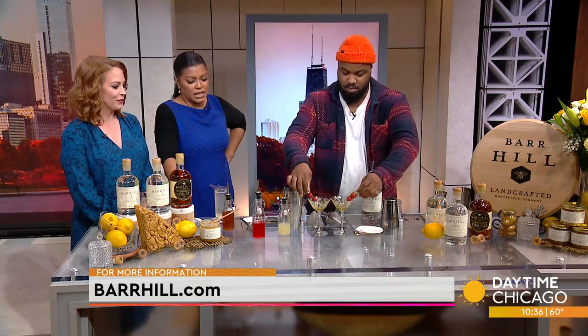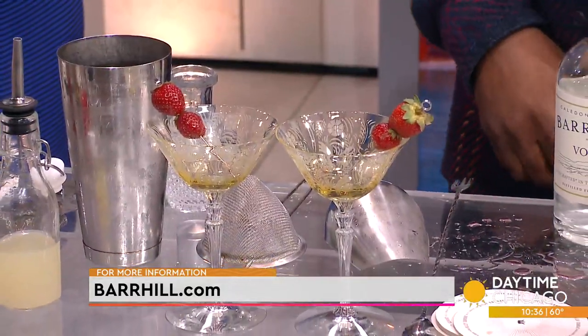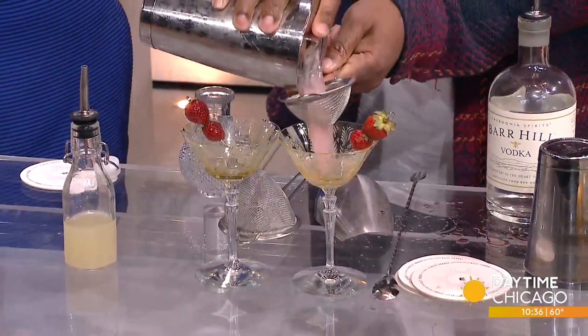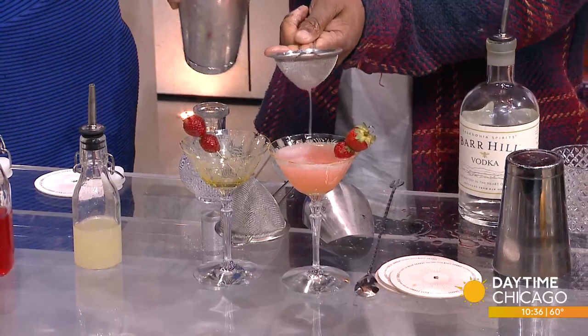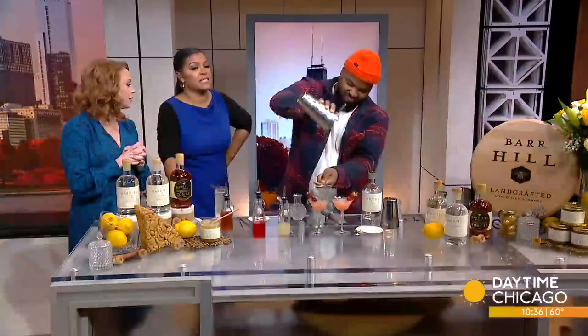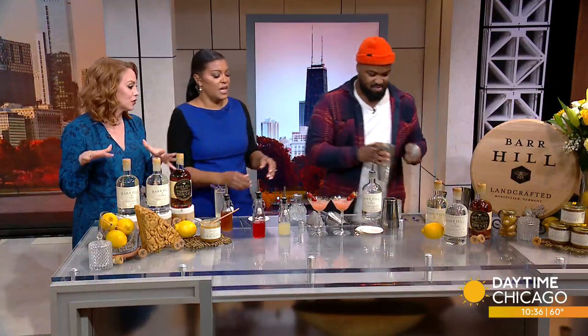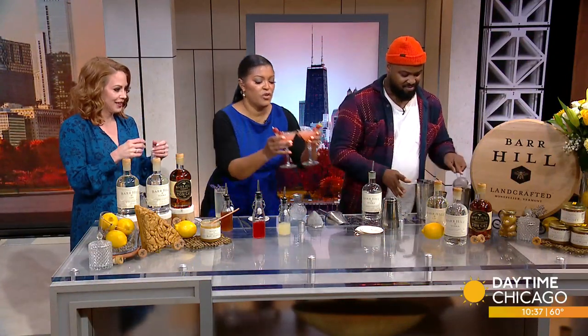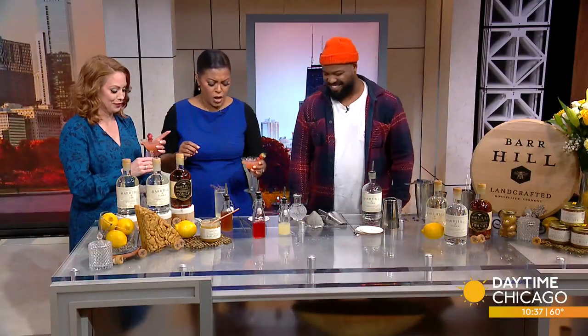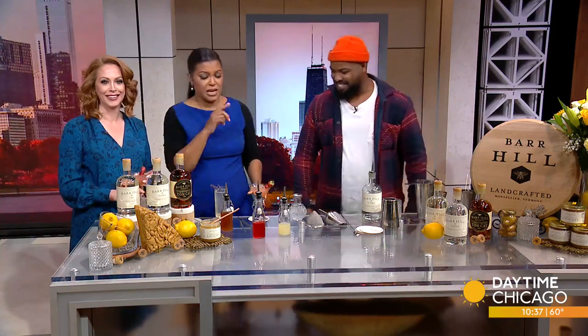Now we put a straw — look at that, the pretty color. We're going to pour and strain it. Oh, that is so pretty. We're going to like this one. It's not like we disliked the first one either. Thank you so much, Jeff. Cheers! Ooh, that's dangerous too — I drank that fast. Thank you so much, Billy Sunday, everybody. Check it out.